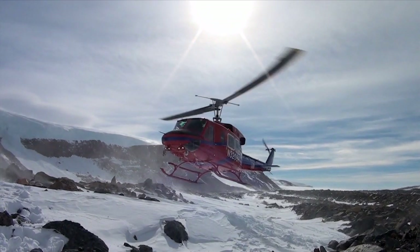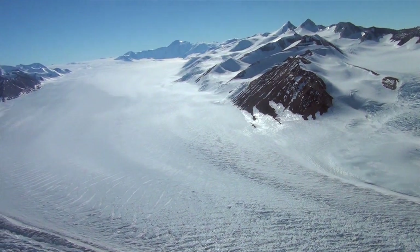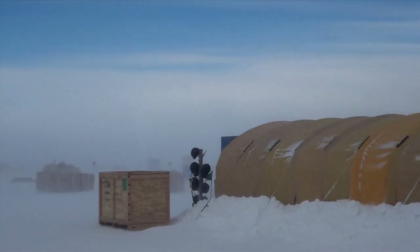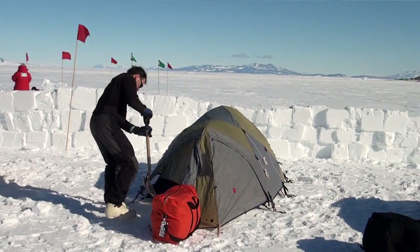Traveling by helicopter, plane, and snowmobile, his team collected samples from a dozen sites spanning more than 1,200 miles of mountainous terrain. Sometimes their destinations had to change because of harsh weather and aircraft availability. One of the first jobs is to set up shelter.